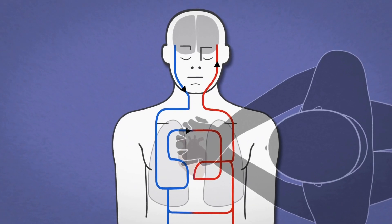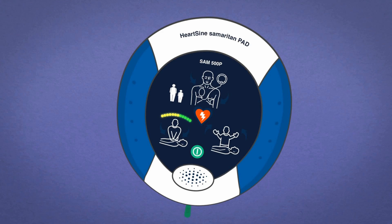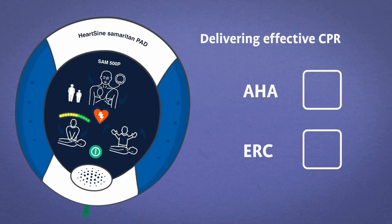CPR is crucial to deliver oxygenated blood to the body's vital organs. CPR Advisor ensures the rescuer performs effective CPR in line with the AHA and ERC guidelines.